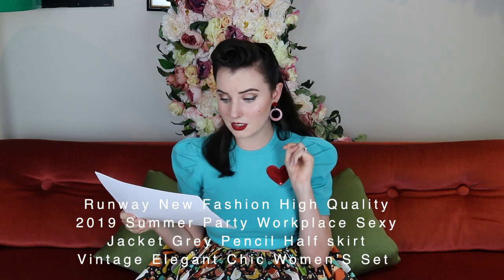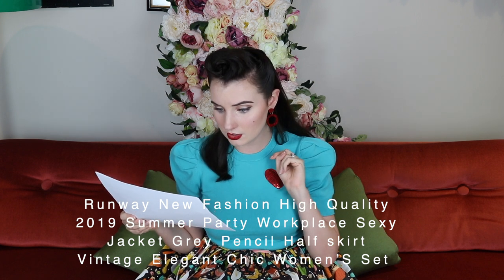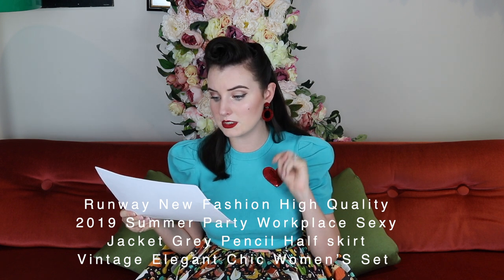Today we are shopping at AliExpress. So I was doing the scribbly-scrolly and I found this vintage image. This is the...